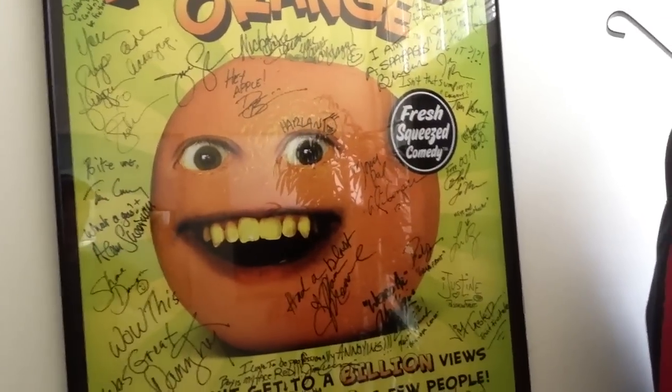Hey! Guess where we are? We're at the studio! What's up guys? Dane here with Cuddles. It's kind of quiet here, but guess where we are? We're at the Annoying Orange studio.